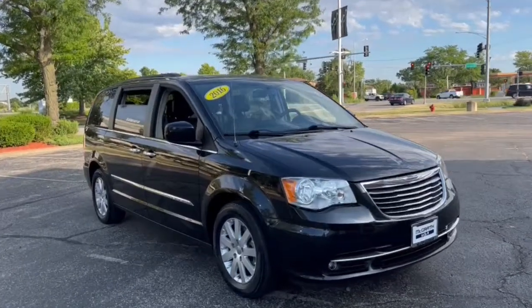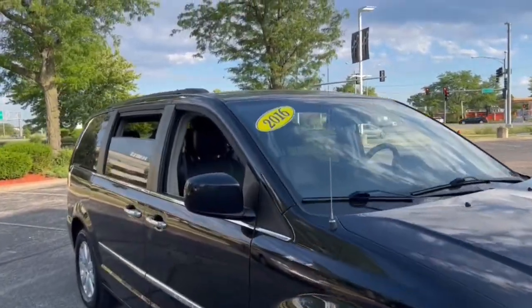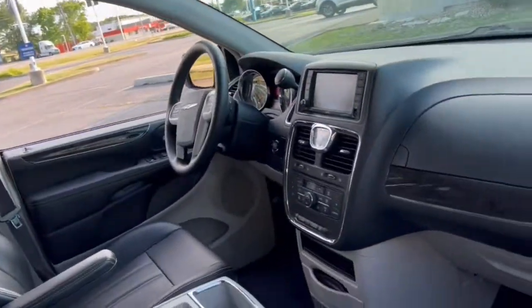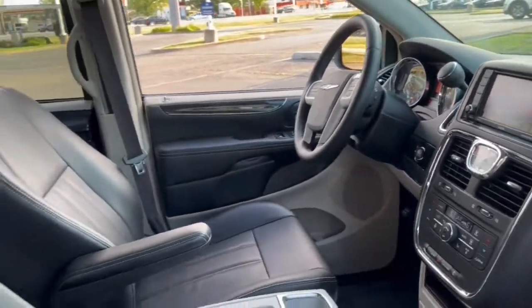This could be the car for you. The 2016 Chrysler Town & Country. This vehicle is an outstanding buy with fewer than 110,000 miles on the odometer.